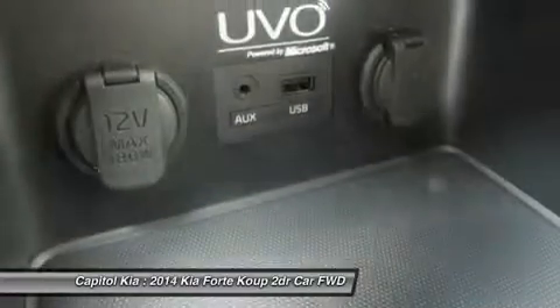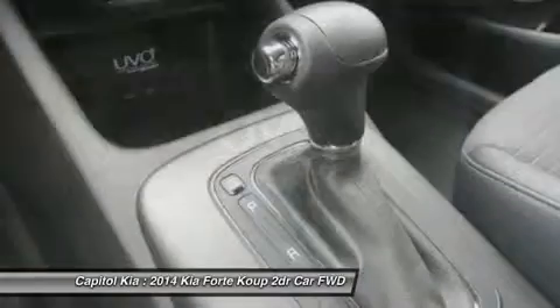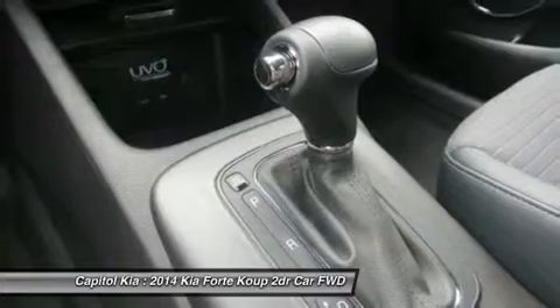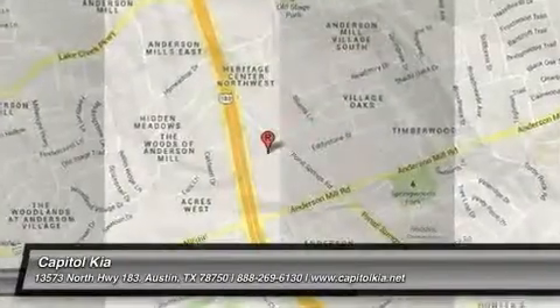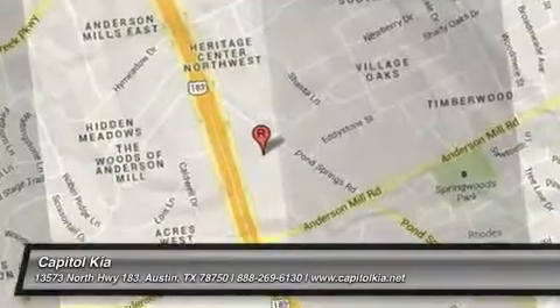Interesting features of this model are stylish new exterior, choice of powertrains, fuel efficiency, great list of standard equipment, and standout comfort and convenience options. We'll see you next time.